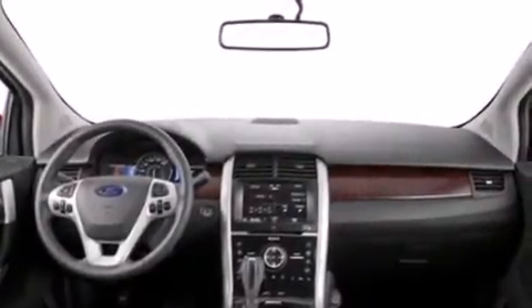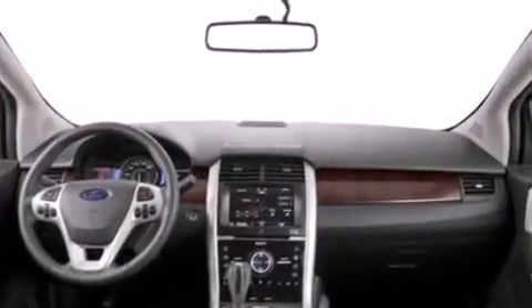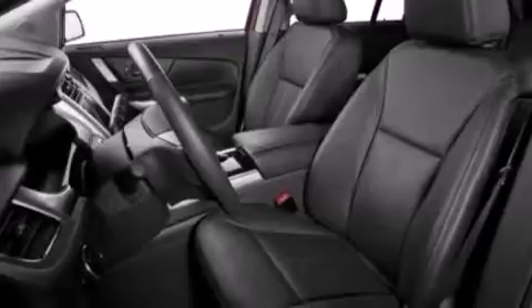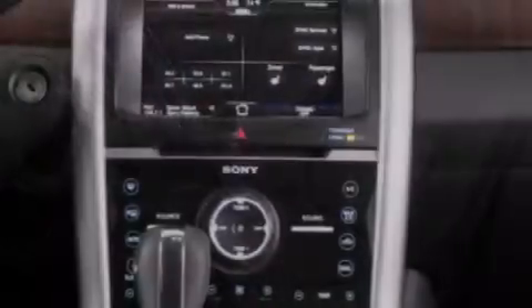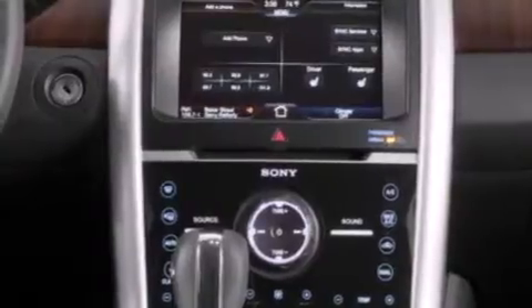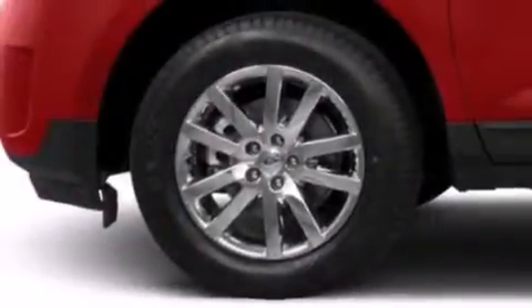A split folding rear seat, cruise control, full power accessories, a six-speaker audio system, a passenger side vanity mirror, side impact airbags, a rear window defroster, front and rear reading lights, a CD player, and air conditioning.